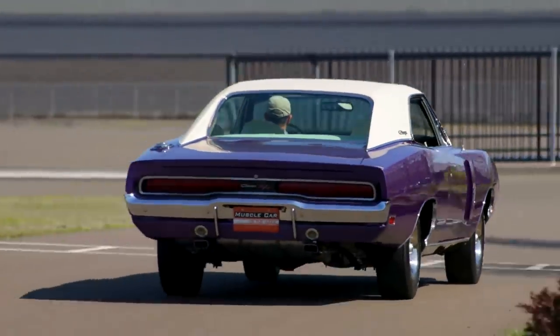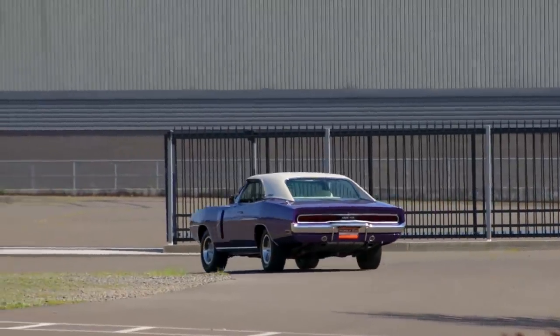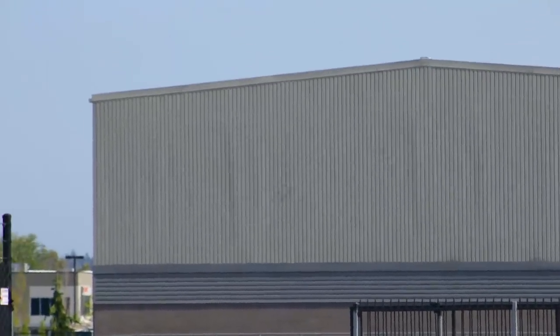A convertible was never offered in this body style, so for those who like to be closer to nature while burning rubber, this was the next best thing.